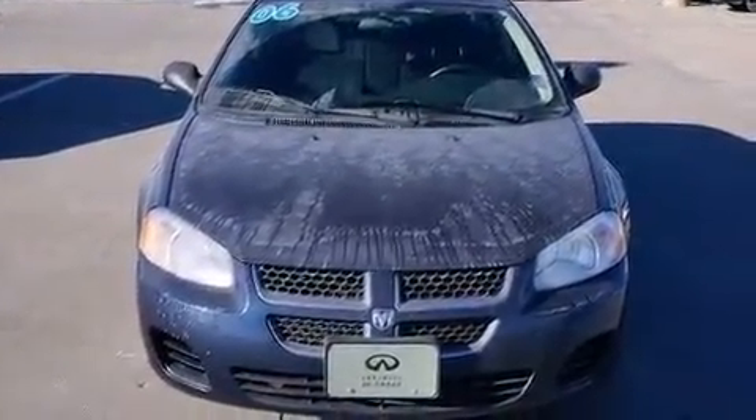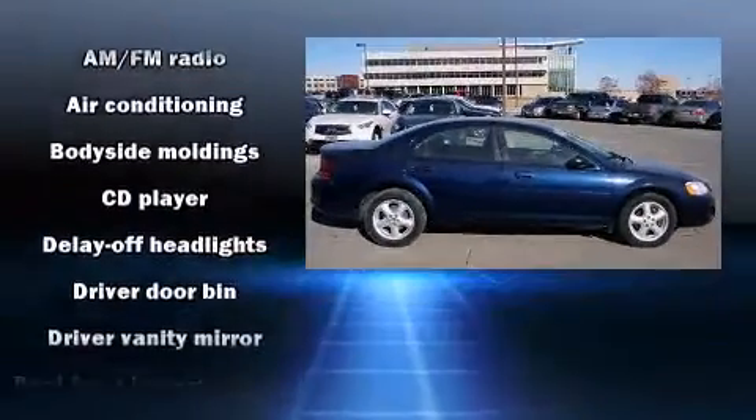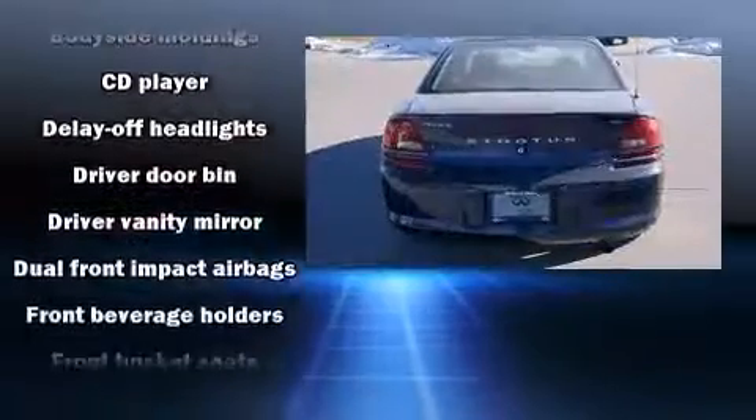Dodge infused the interior with top-shelf amenities such as delay-off headlights, a tachometer, and remote keyless entry.